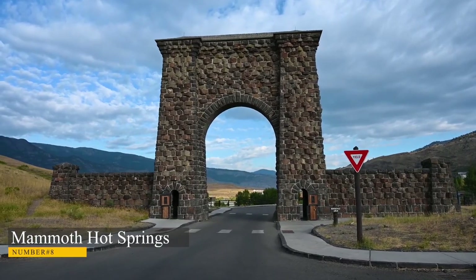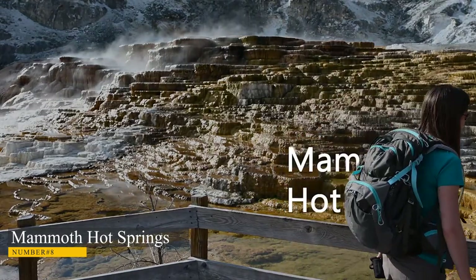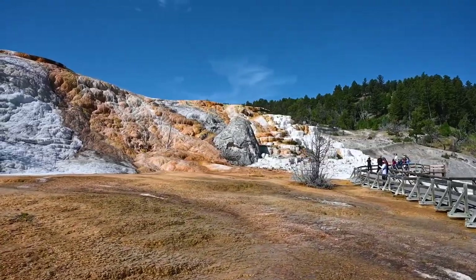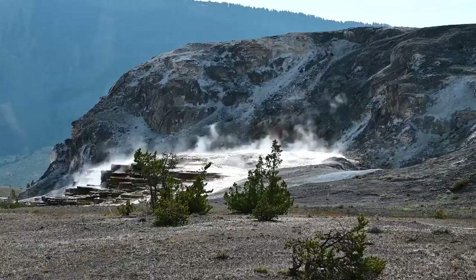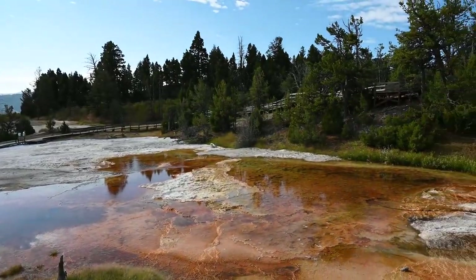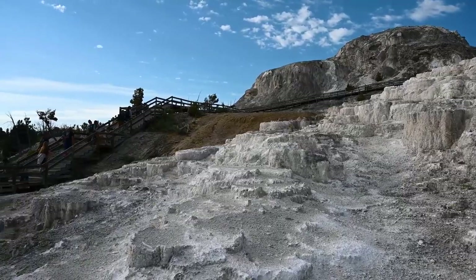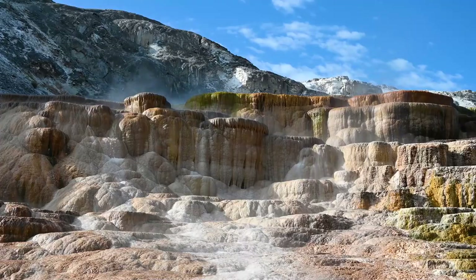Number 8: Mammoth Hot Springs. Mammoth Hot Springs is one of the park's most popular destinations, and it is easy to see why. It is a large complex of hot springs located on a hill of travertine, formed over thousands of years. The hot water that bubbles up from the springs travels along a fault line from the Norris Geyser Basin. The Upper Terrace Loop is a driving trail that winds through the springs, passing by many of its geothermal features — an easy way to take in all that Mammoth Hot Springs has to offer.